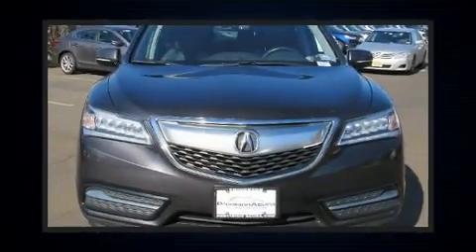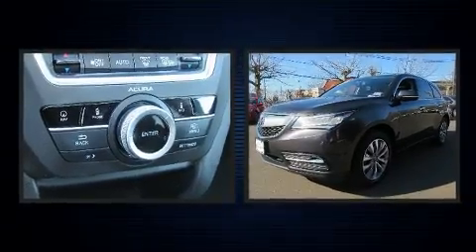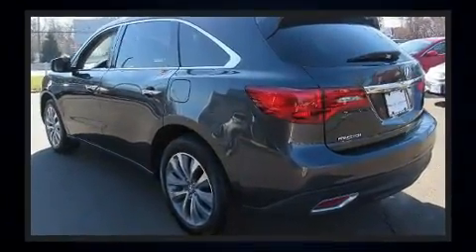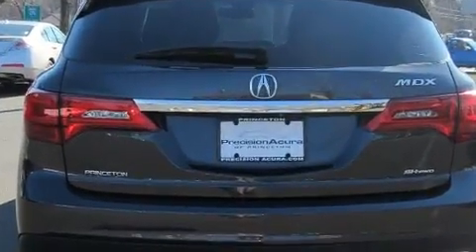Load your family into the 2015 Acura MDX. A 3.5 liter V6 engine pairs with a sophisticated six-speed automatic transmission, and for added security, dynamic stability control supplements the drivetrain.